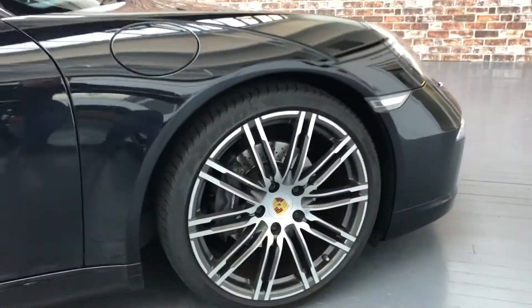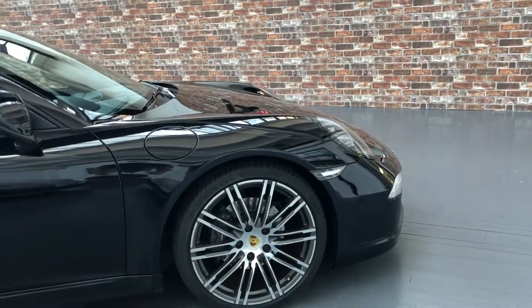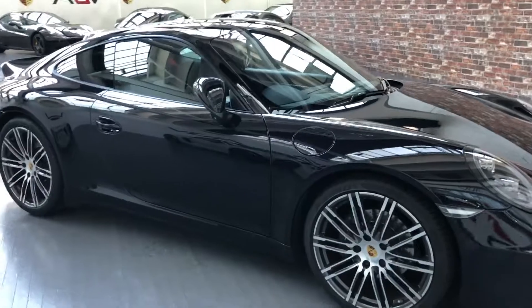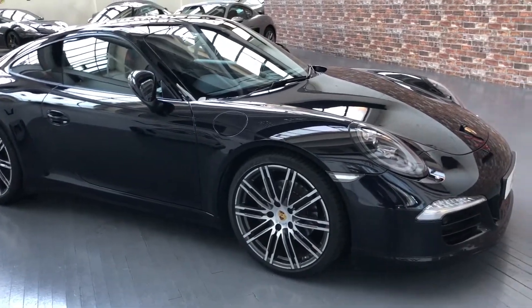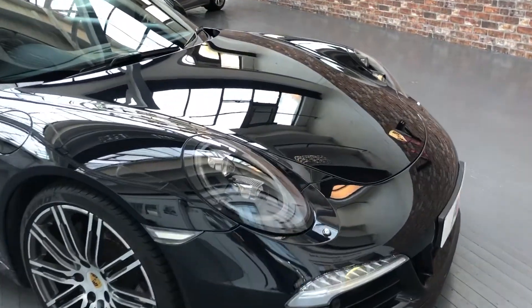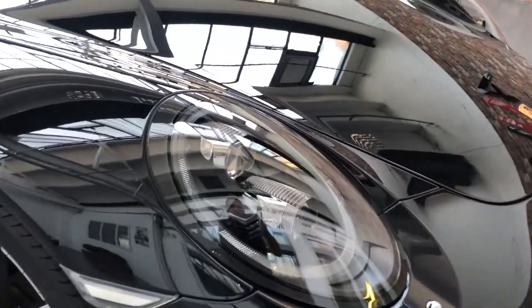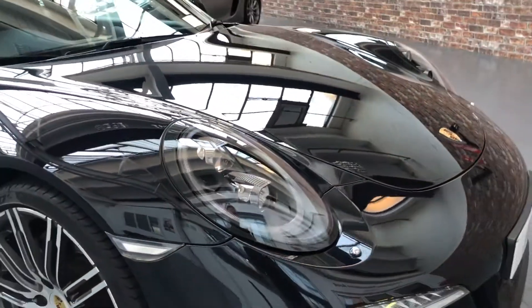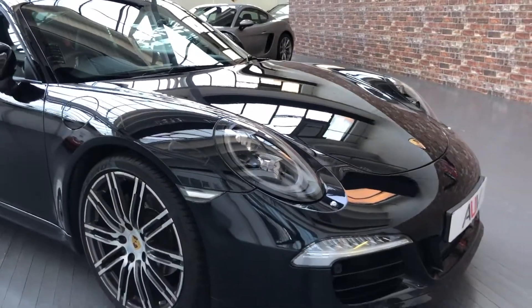There's a lot on this car to show you. The condition is superb in every way - the paintwork is top-notch, even the alloys are superb. Normally something like the centre caps would need doing, they can chip away and start to corrode, but it's all good. Starting here at the front corner.